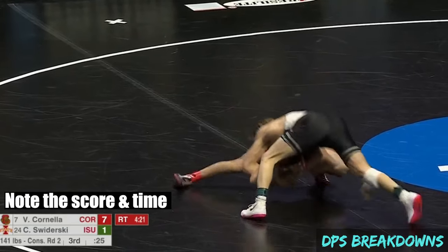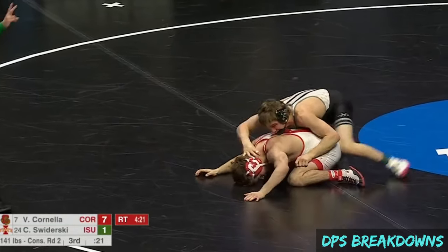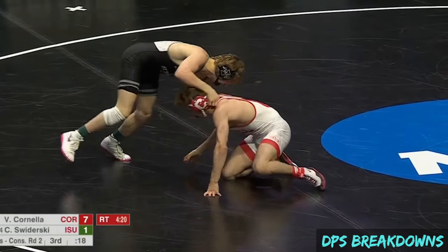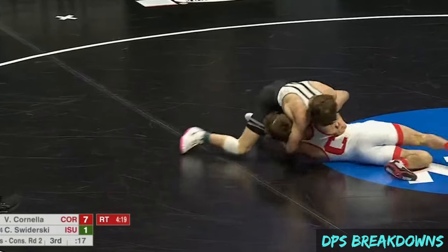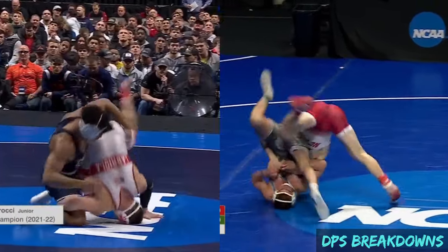Three other pins came from top position but I would not consider conventional top turns: this one from Casey Swiderski, where he acted like he was going to cut the opponent then jumped on a cement mixer, and two rolls from the bottom person gone wrong.